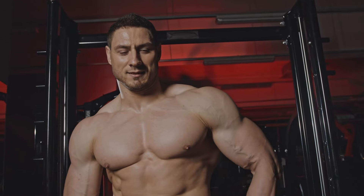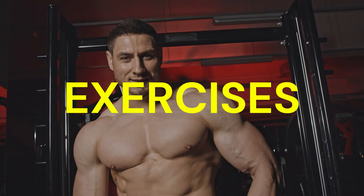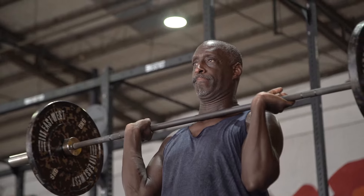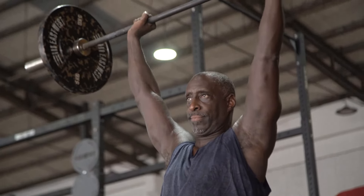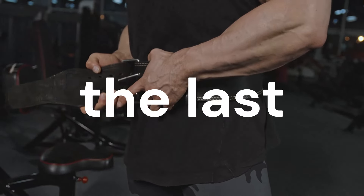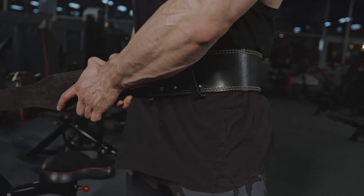In this video, I'm going to show you the top 5 exercises to get super strong. These moves are tried and true, and they'll help you smash through the strength plateau. Make sure you stick around till the end, because the last exercise is truly underrated. Let's dive in.